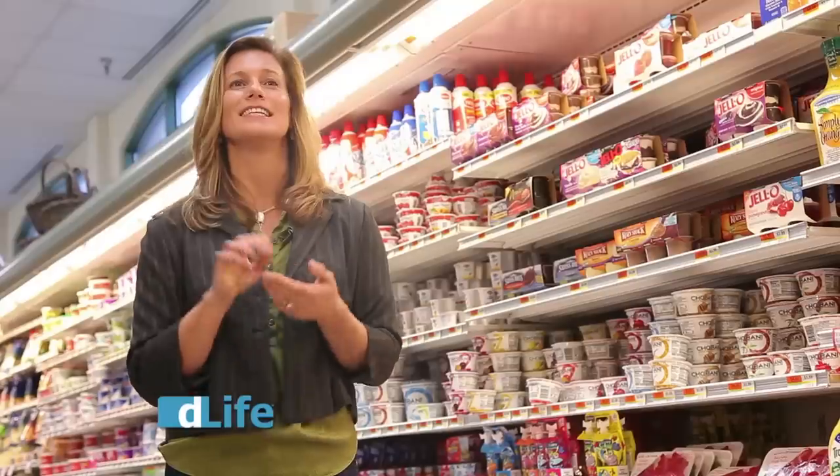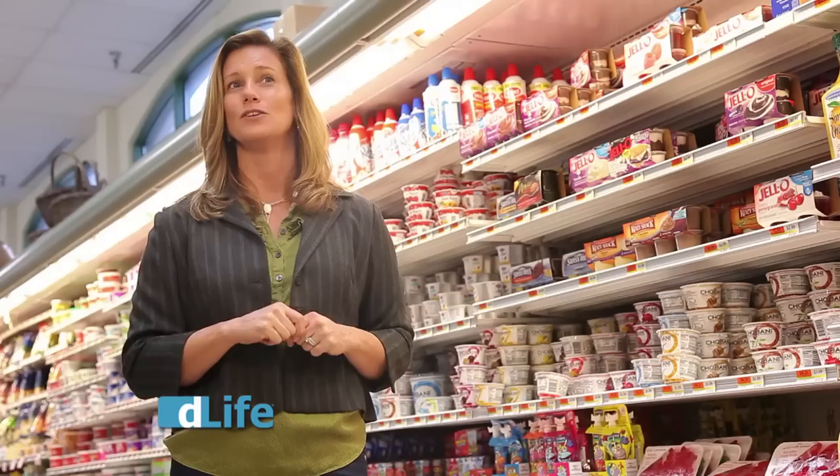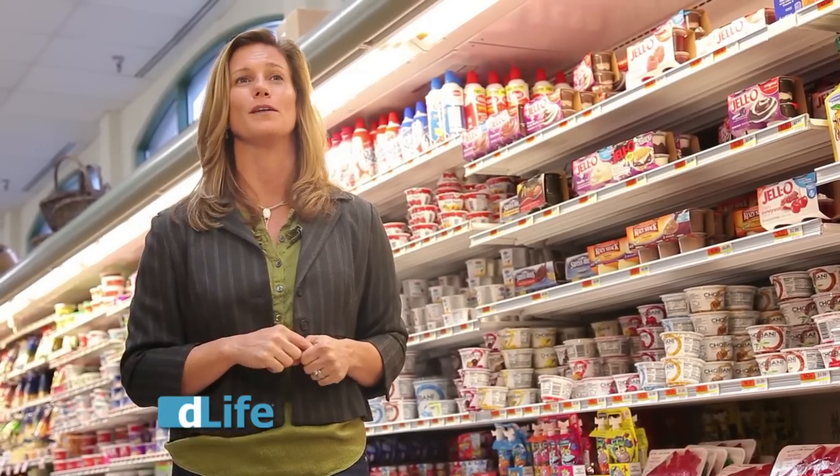Hi, I'm Lynn Prowatt for D-Life TV and we are back at Palmer's Market in Darien, Connecticut. Today we're going to shop the dairy aisle and I'm going to give you some tips on eggs and yogurt, two diabetes superfoods we all know and love.